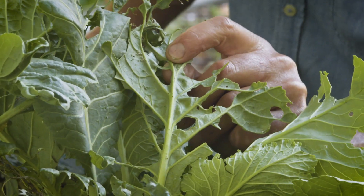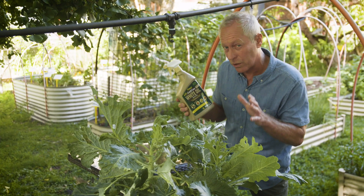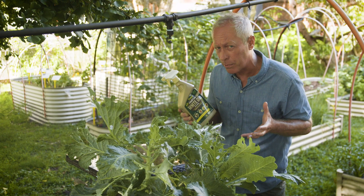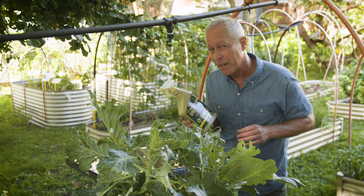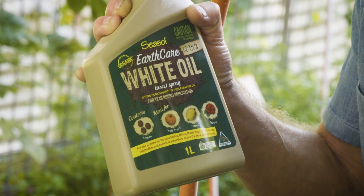You can see the caterpillar damage on the kale here — it really is shocking stuff. Now Earthcare White Oil Insect Spray is low-toxic, very reliable and safe to use on all your plants including edibles, because it uses food grade paraffin oil. It's amazing how something so simple can control so many garden pests.